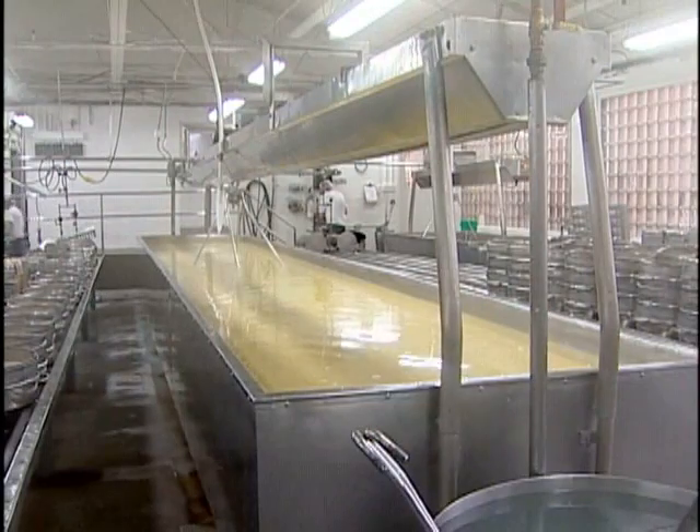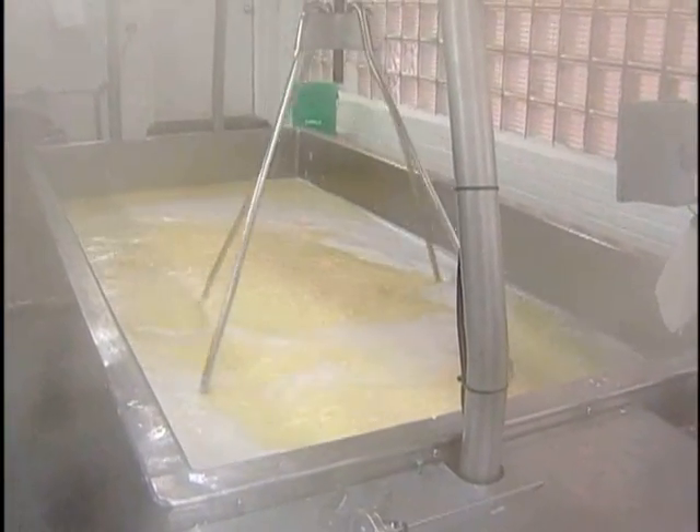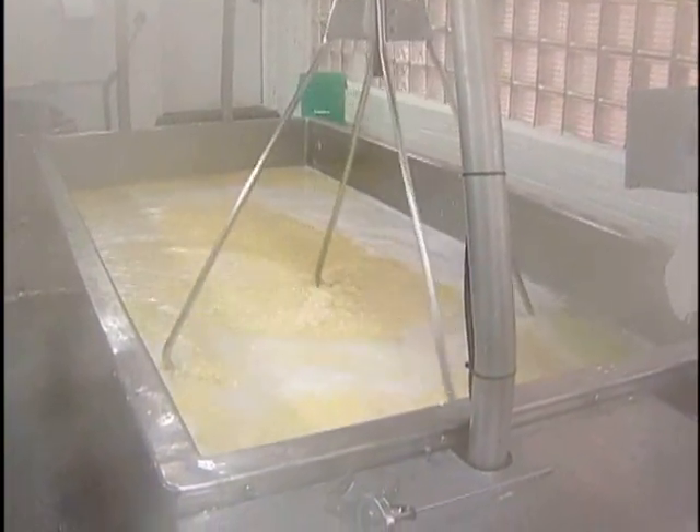The cheese plant was built in 1930. At that time, there were a lot of dairy farms in the area — now there's not so many. Most of the milk comes out of the Piedmont area or southwest Virginia. It was built by the Kraft Company, and Kraft owned it up until the mid-80s. At that time, some individuals bought it, and the current owners have had it since 1994.